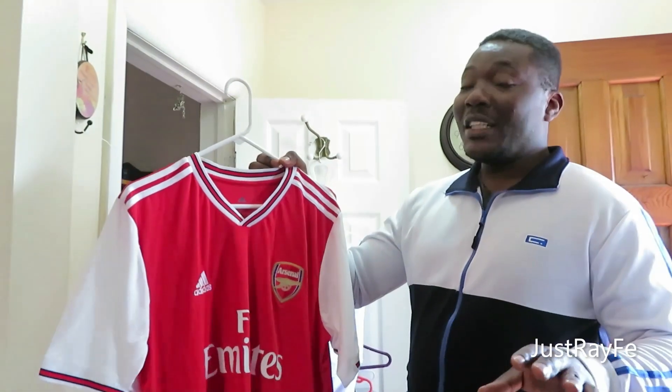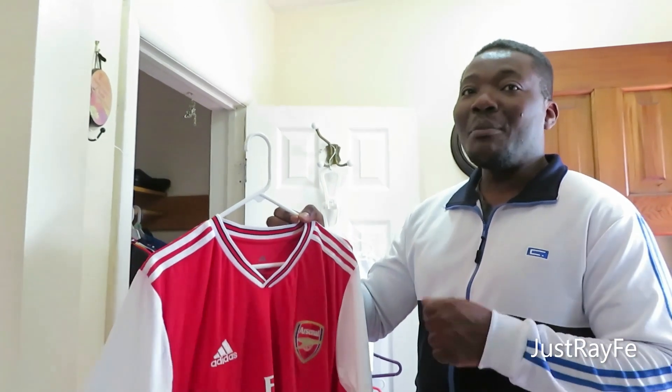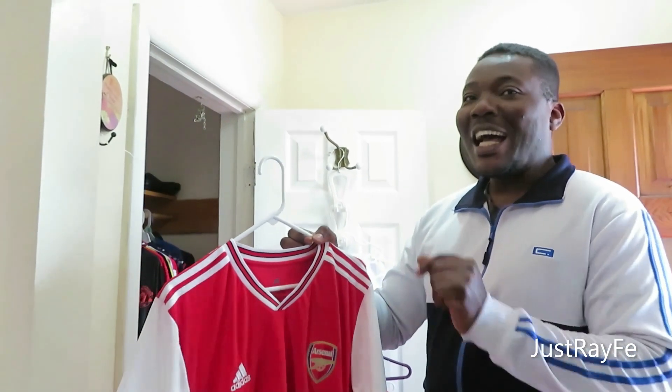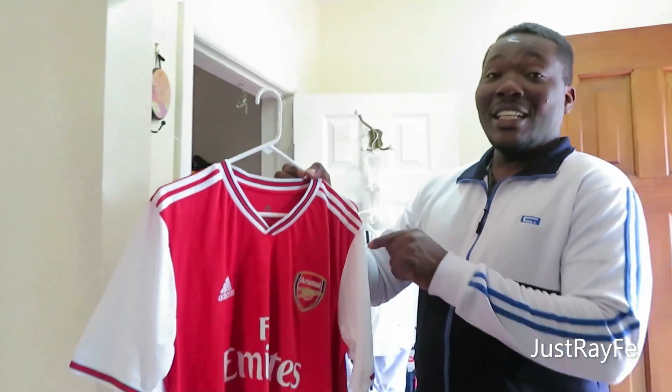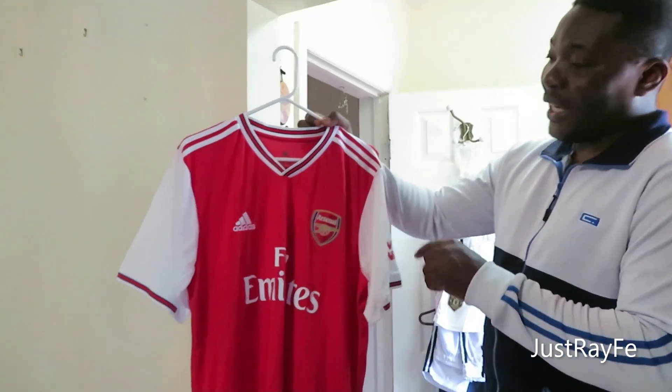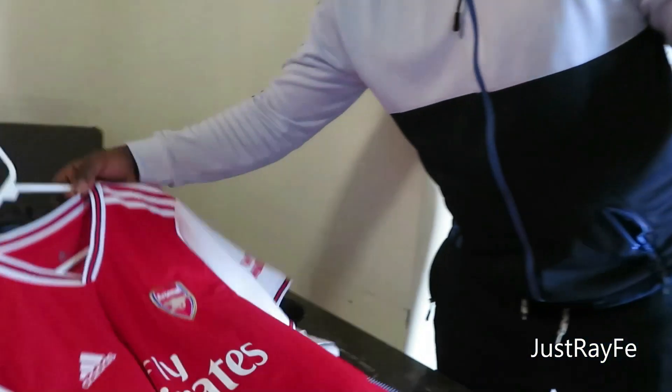We have Arsenal — I know it's the favorite of most people. I'm not going to talk about any favorite team; leave a comment below. Looking at all the jerseys I have, tell me which team you think I support based on the number of jerseys I have for a particular team. This is Arsenal — red and white — this is their home jersey. Very beautiful jersey.